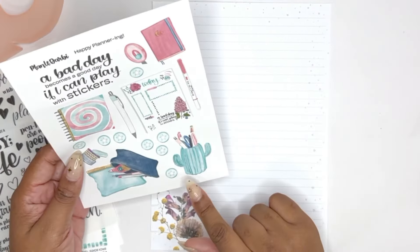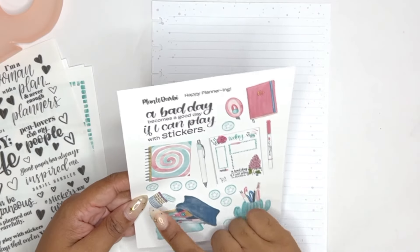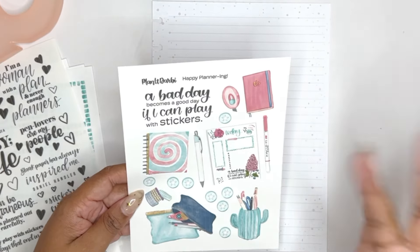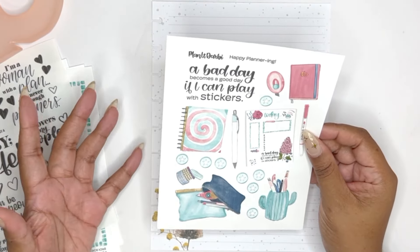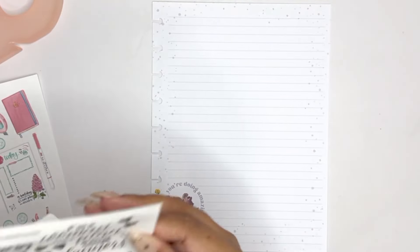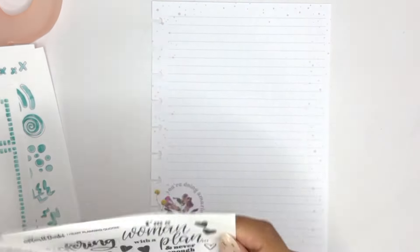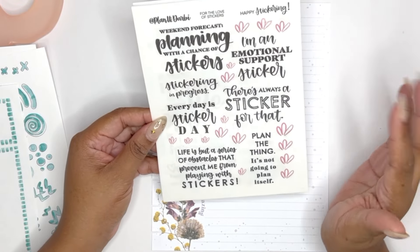I love that we have a pen cup here. We have some discs. We have some washi. We have a paper cutter or washi cutter, depending on how you use it. So we have this sheet, which is super decorative. And then I printed a whole bunch of quotes. This is the Happy Stickering sheet. I love these quotes. Darby is so witty. She's a little sassy too, and I love it.